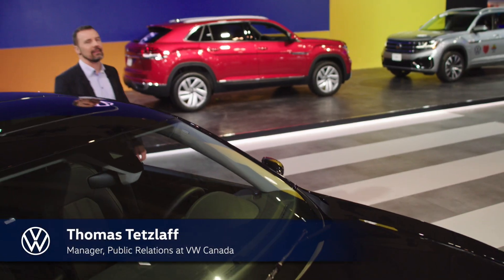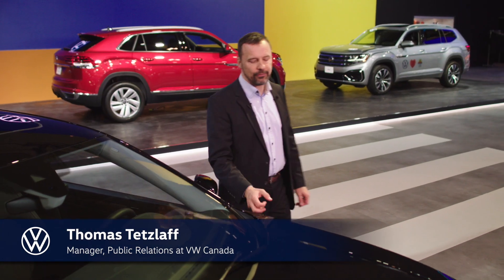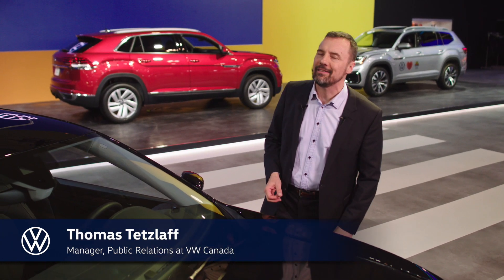Hey everybody, it's Thomas with you again at the Canadian International Auto Show. This time we are looking at the 2020 Passat.